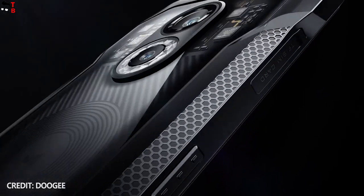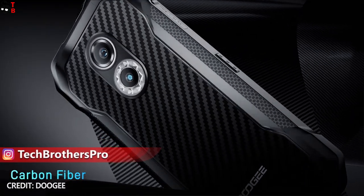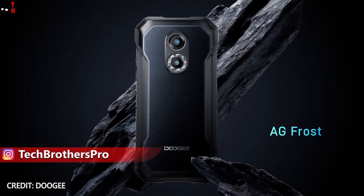I think that design is one of the main features of the new Ducci rugged phones. There is a carbon fiber, AG frost, wood grain, and even transparent color options.